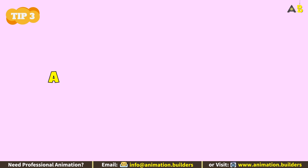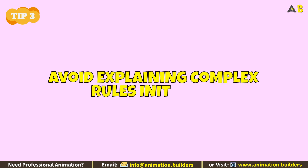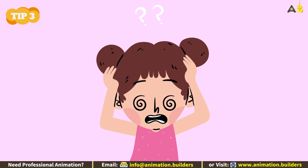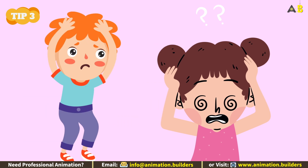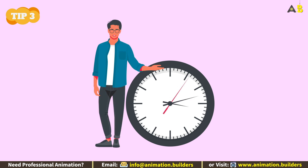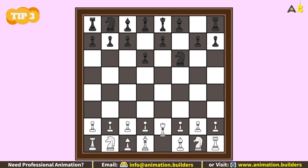Tip number three: avoid explaining complex rules initially. When introducing chess to your child, avoid explaining complex rules like en passant and exceptions right from the start. This can lead to confusion and a loss of interest as they may struggle to grasp the nuances of the game. You can always explain more complex rules and strategies later.